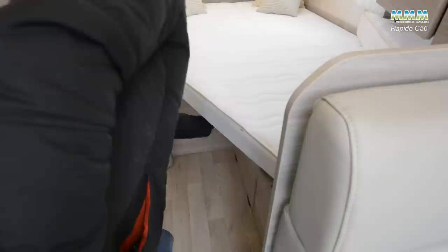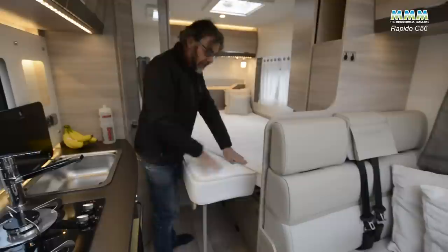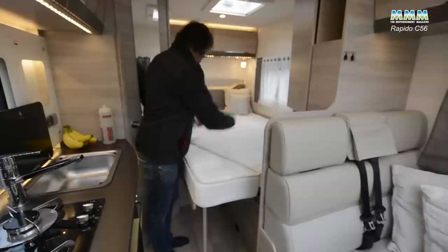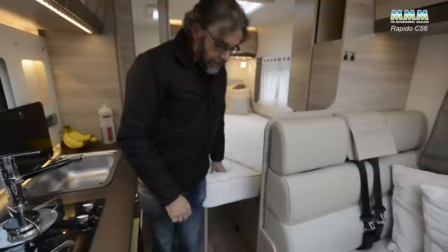Rapido have come up with a rather neat solution. You pull out this panel, a leg drops down to support it, and then this cheese-shaped cushion goes on — it zips on so it's not going to drop on the floor in the night — and now you have a bed that's 1.99 metres long, best part of two metres, and 1.30 metres wide. It's actually fractionally wider at the head but it doesn't narrow to the degree you'd normally expect of a French bed.